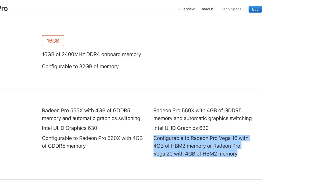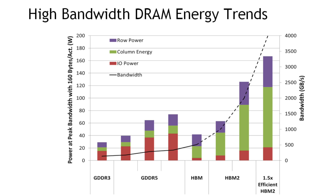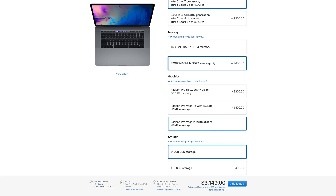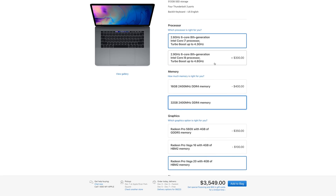Both Vega graphics options are packing 4GB of AMD's latest HBM2 memory, which is faster and more efficient than GDDR5, but we went with the more expensive Vega 20 option. We also upgraded to 32GB of RAM and the i9 6-core processor, so let's get right into the benchmark testing.